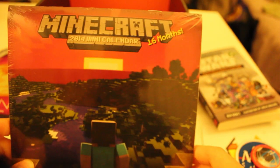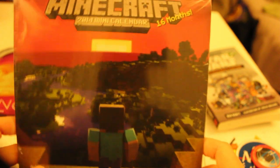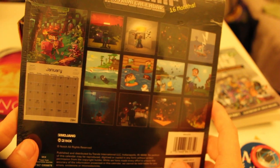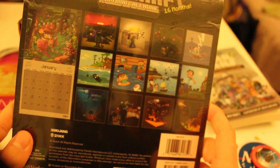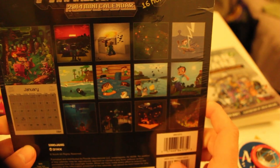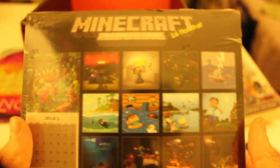The final thing is this Minecraft 2014 mini-calendar. It's pretty awesome — let's see if they have a preview on the back. It looks like they have scenes from Minecraft and also art inspired by Minecraft.